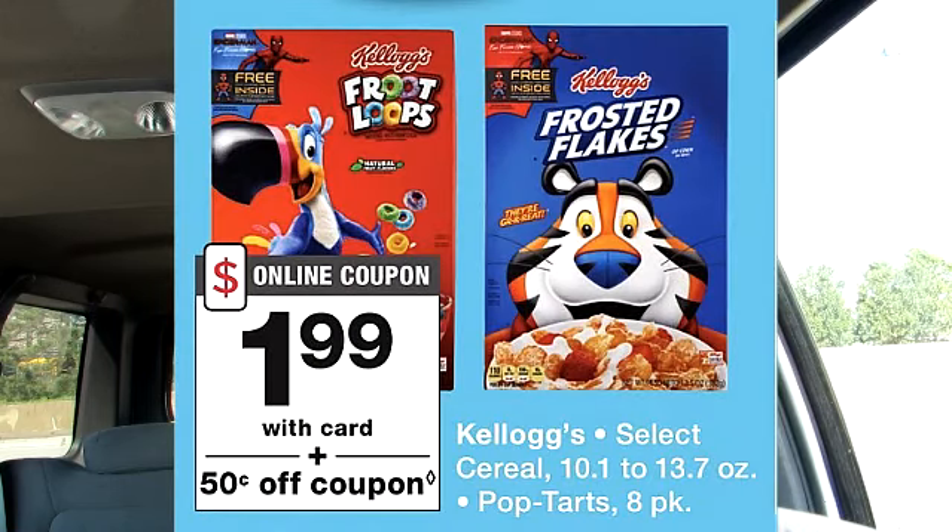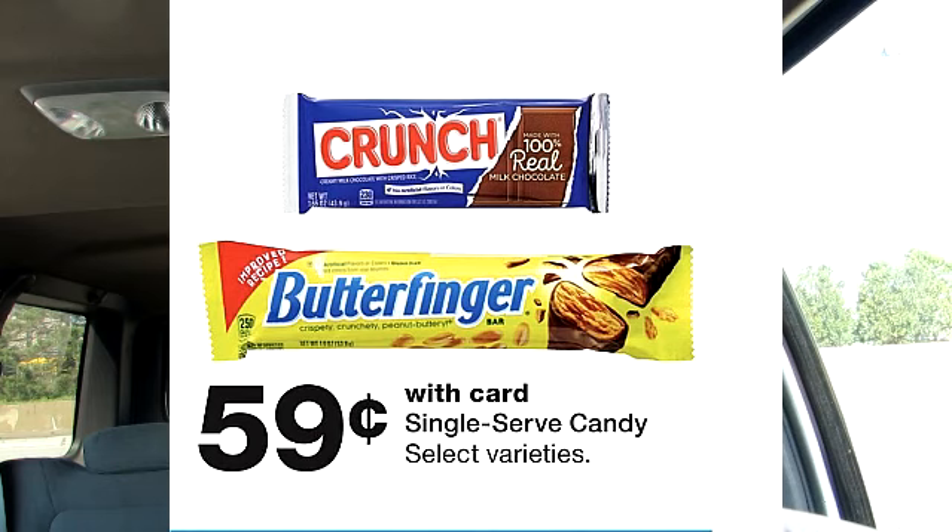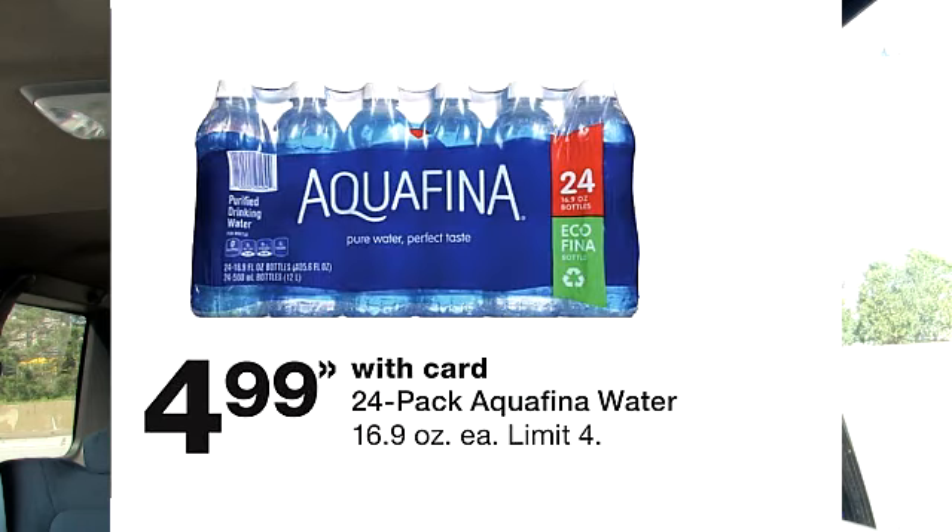It looks like there are some food deals at Walgreens this week. Selected Kellogg cereal is on sale for $1.99 — and if you all remember, I said $1.99 should be the most you pay for cereal, so this is a good deal. Gorilla pasta as well as Prego pasta sauce is on sale buy one get one free. Selected candy is on sale for $0.59. And the Aquafina water is back on sale for $4.99 — I mentioned this on my community tab this past week.